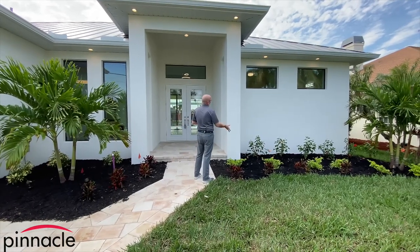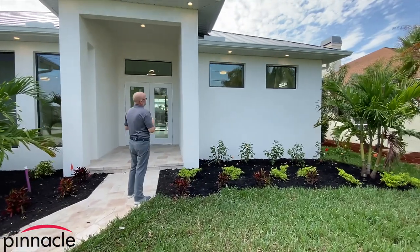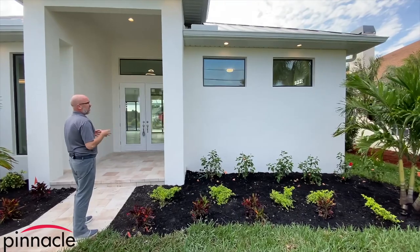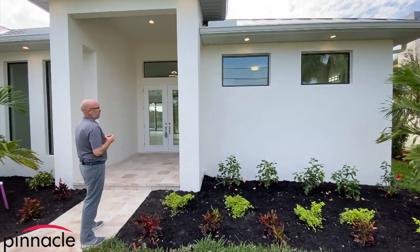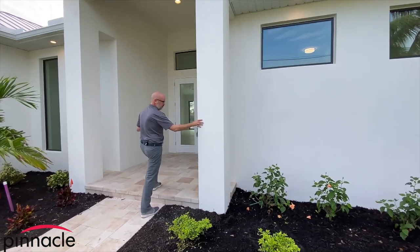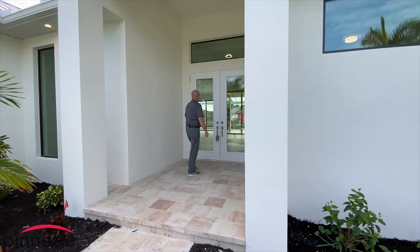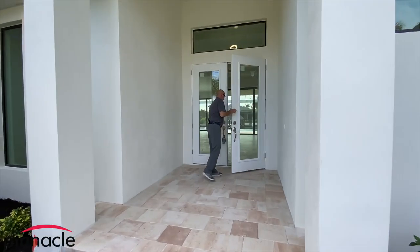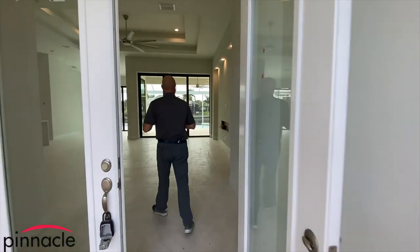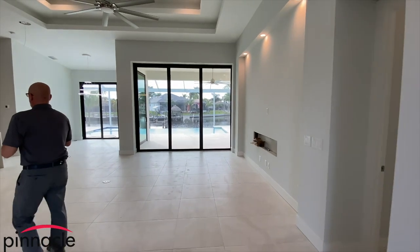This is a 10-8 beam, so we added two courses to the top and we did the smooth finish for the entryway. Let's walk in through the main area — we have the 10-foot slider going out to the outside.